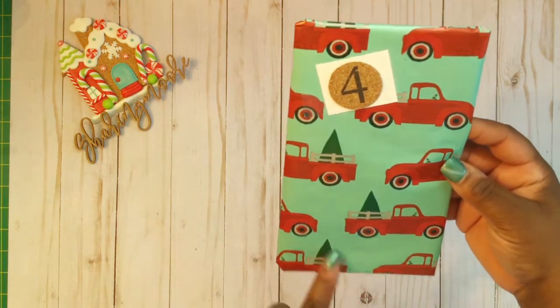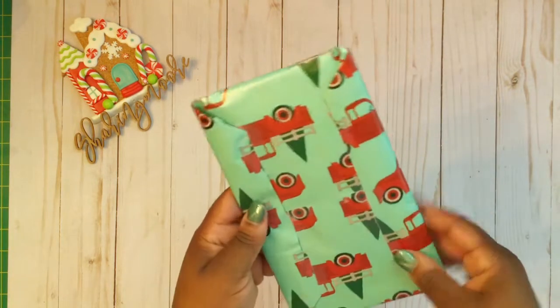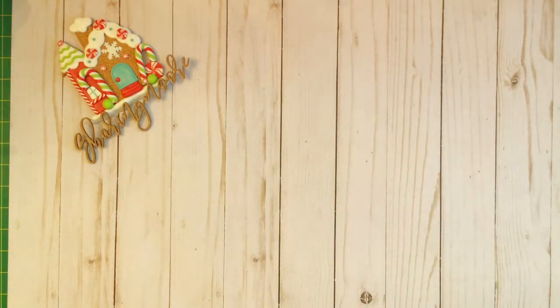For day four, my gift came wrapped in this really cute red truck paper. It has a number four up at the top in this cork circle — that's the back of it — so let's see what's inside.